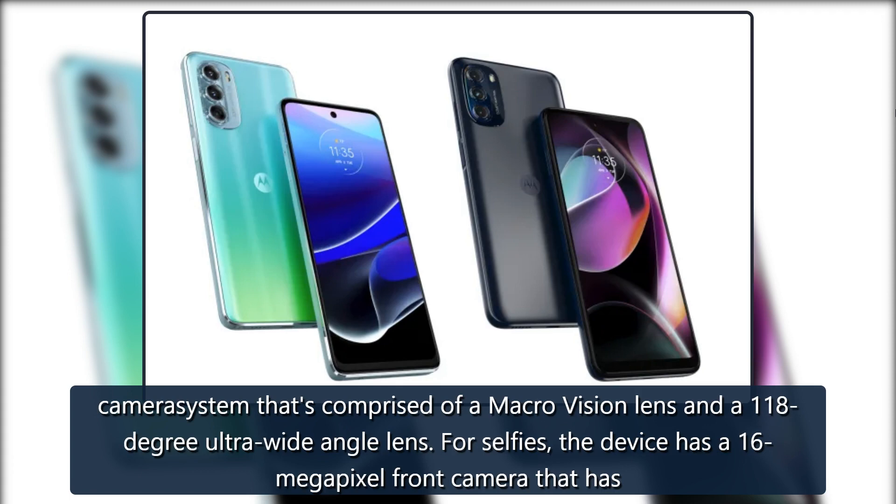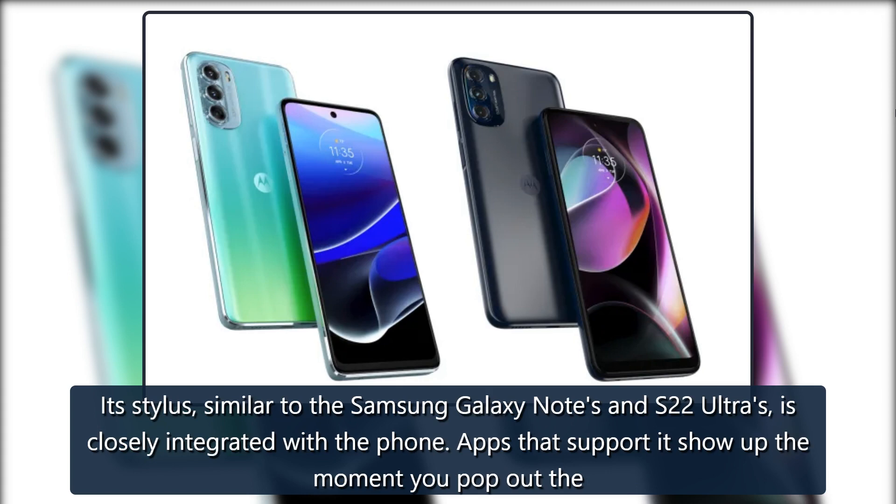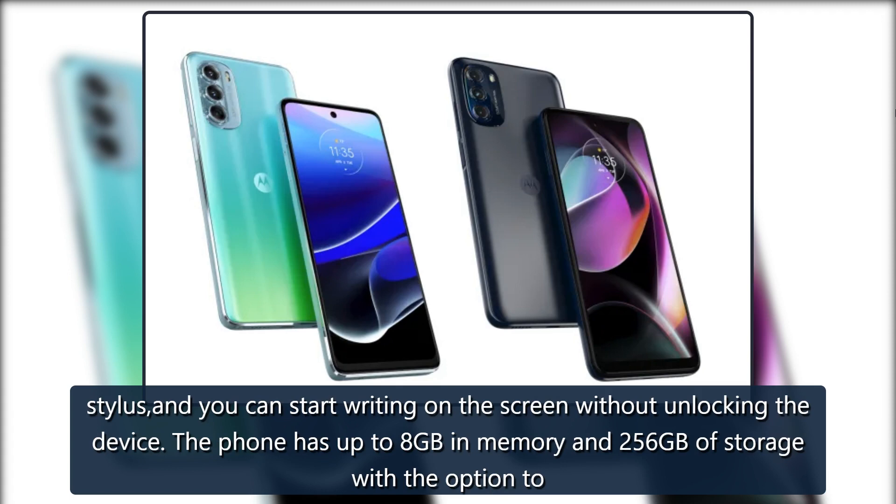For selfies, the device has a 16-megapixel front camera that has improved light sensitivity over its predecessors. The device is powered by a Qualcomm Snapdragon 695 processor and is equipped with a 5,000 mAh battery. Its stylus, similar to the Samsung Galaxy Notes and S22 Ultras, is closely integrated with the phone. Apps that support it show up the moment you pop out the stylus, and you can start writing on the screen without unlocking the device.